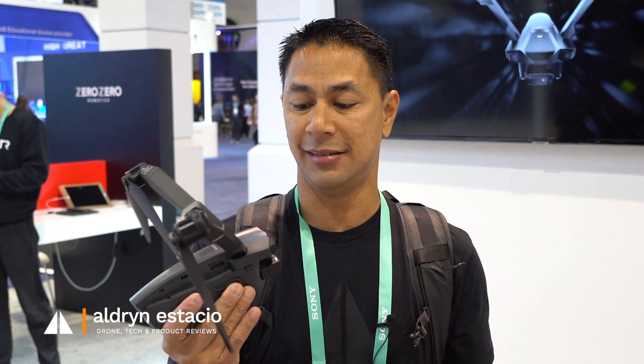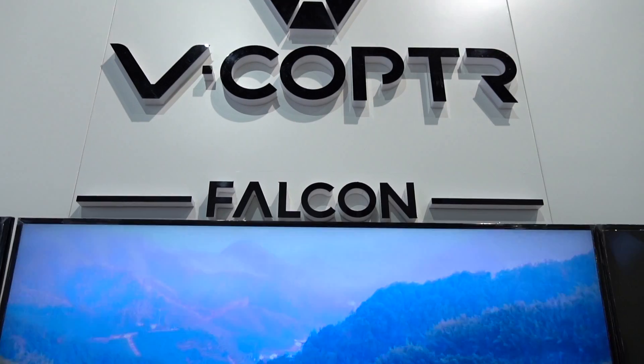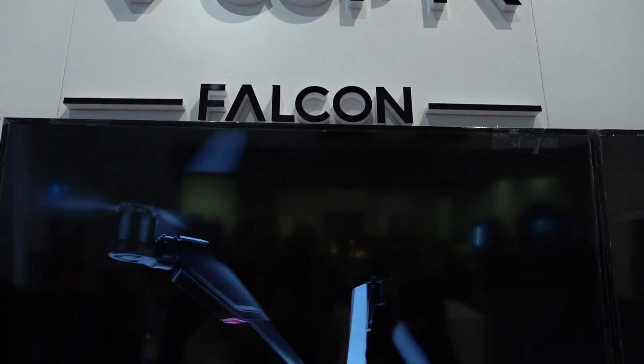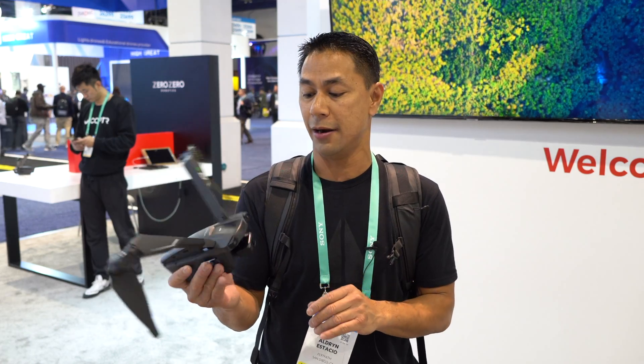What's going on guys? I am here at the Zero Zero Robotics booth, and this is actually one of the main ones I wanted to see here at CES, mainly because of this guy right here — the very first bicopter. This is called the V-Copter. It's one of the ones that I really saw that was a lot different than some of the other copters out there. So I'm going to have Emily, who's the CEO of Zero Zero Robotics, talk to you guys more about the V-Copter.